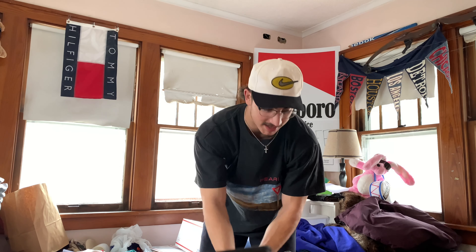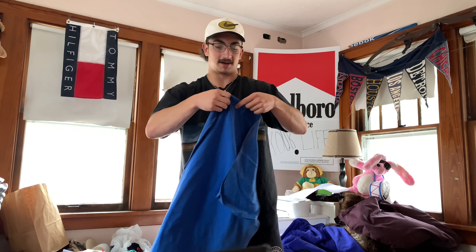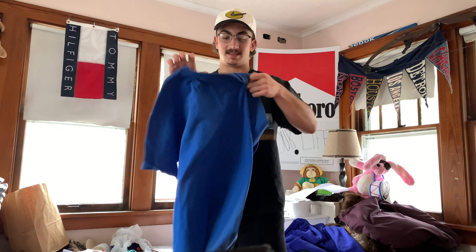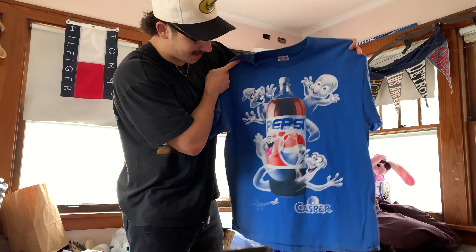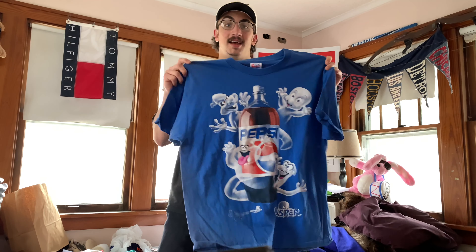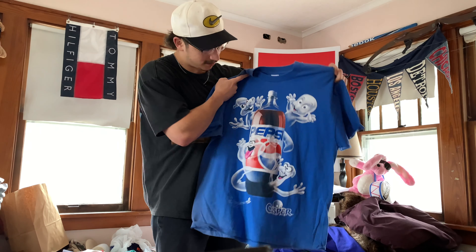Now we're moving on to the second stack. We got another fragile right here — it's this Hanes Heavyweight, size XL, Casper Pepsi promo. These Casper promos are insane. I honestly don't get the hype around them but I can see why once you hold it in your hands — it's actually a really cool design.